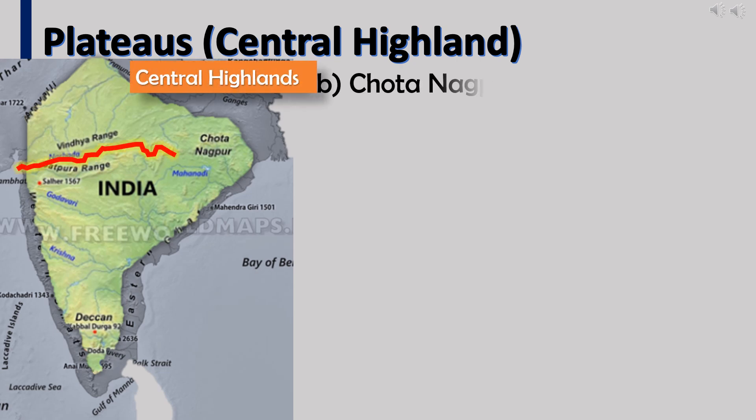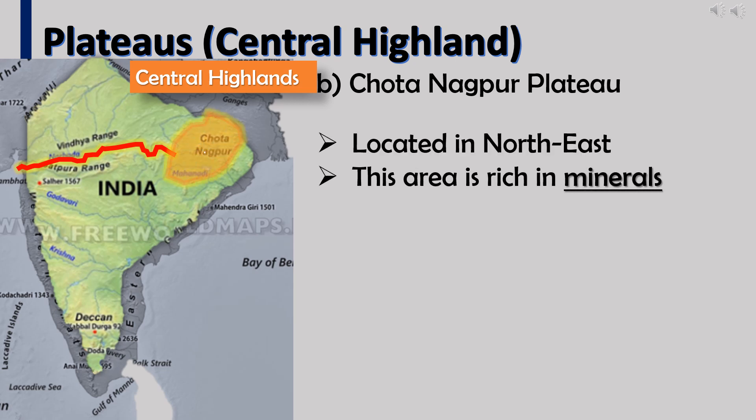The Chota Nagpur Plateau is located in the north-east. This area is rich in minerals such as coal, iron, manganese, and mica.